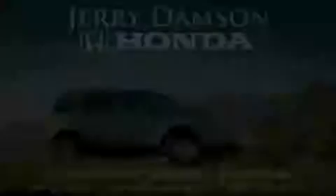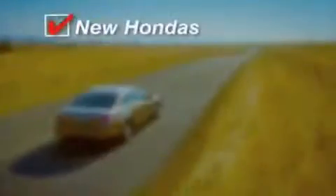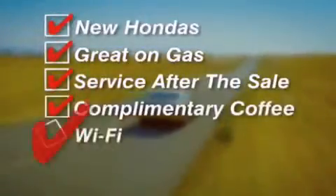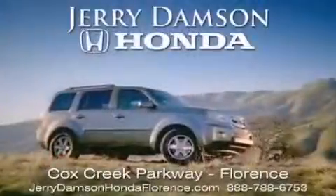Jerry Dampson Honda in Florence, Alabama. New Hondas great on gas and service after the sale. Complimentary coffee, Wi-Fi, and car washes. Thank you for choosing Jerry Dampson Honda.